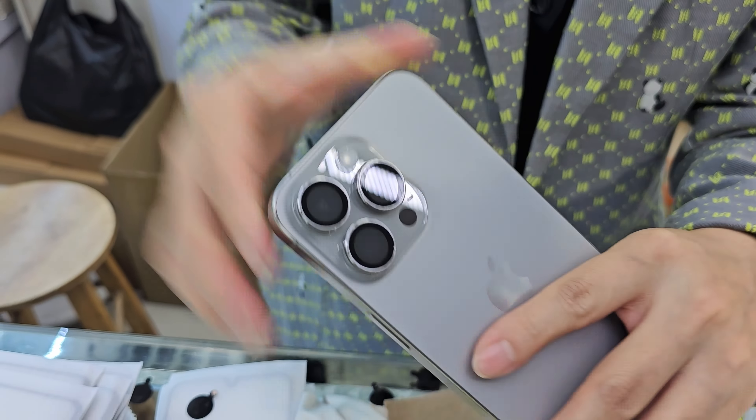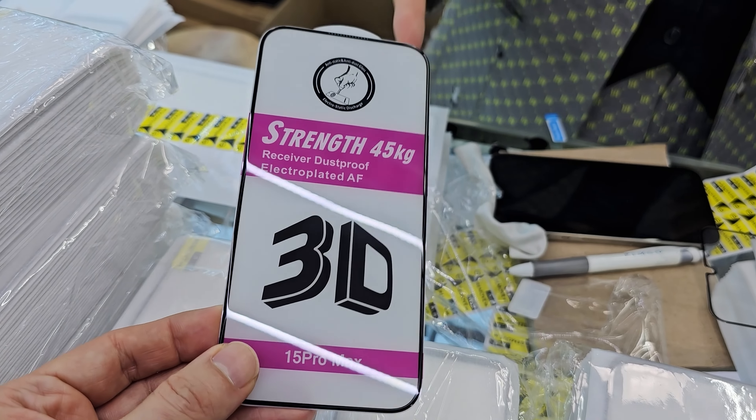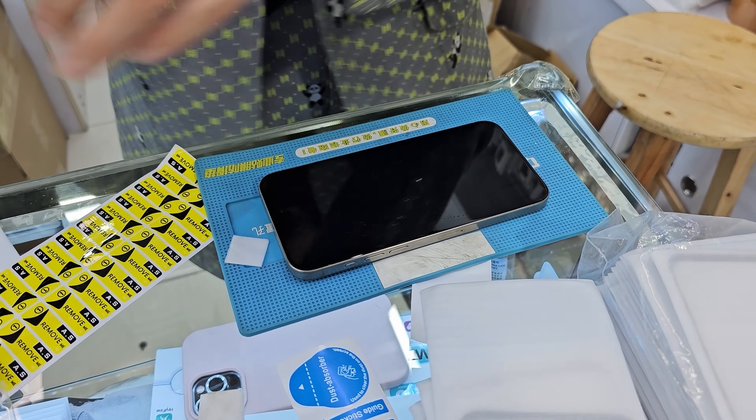The next accessory of high importance is the screen protector. Here they cost about 2 bucks and you get the latest tech. I got a 3D screen protector with a 45 kg strength, which sounds cool. However, I won't be testing that.